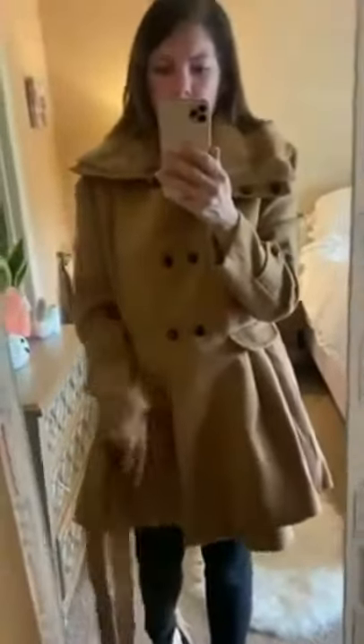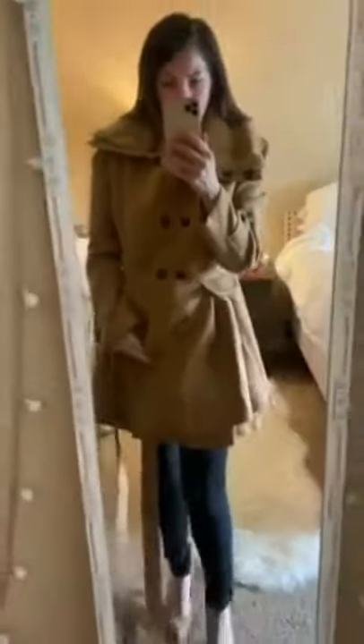This one does come with a belt. I just don't have the belt on because I like how it looks without the belt, but it does come with a belt. And overall, I am in love with this jacket. I will get so much use out of it, and I think you will too.